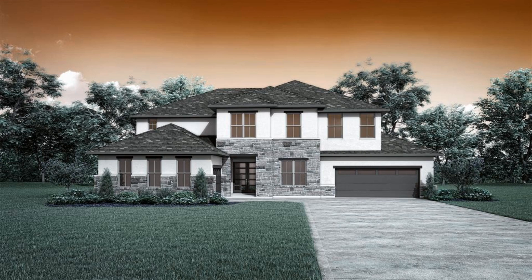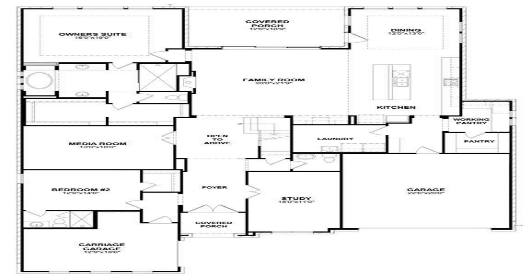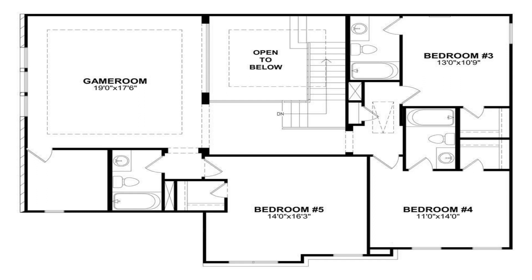MLS hashtag 45097911. Built by Dries Custom Homes. March completion. The Briargate is a stylish home designed for your lifestyle.